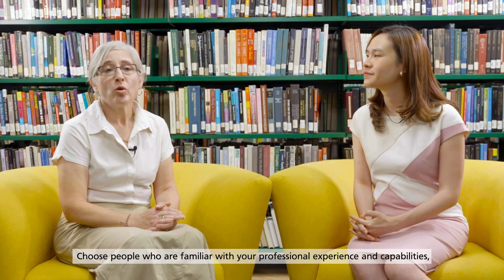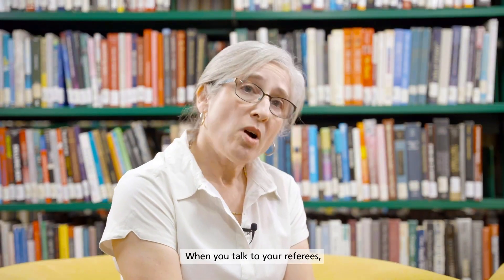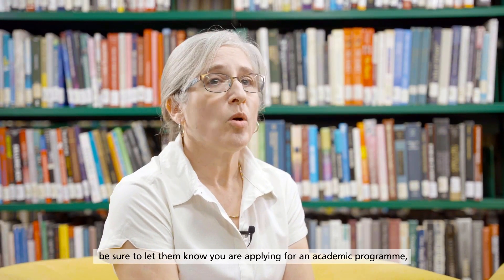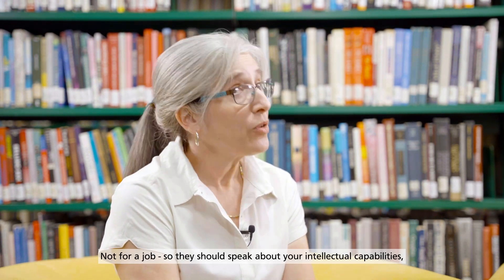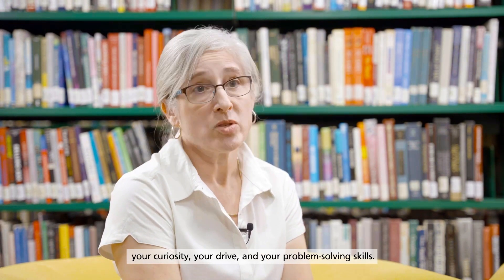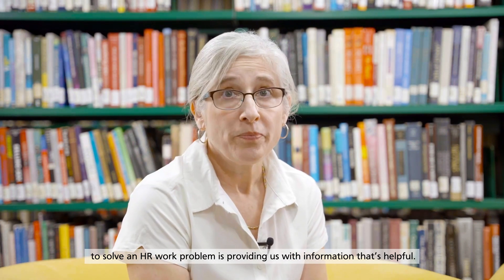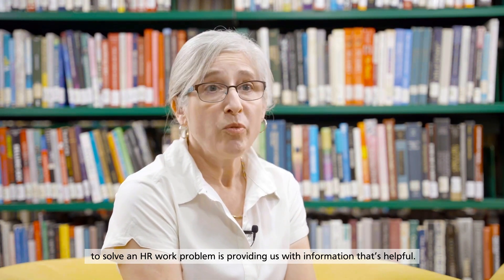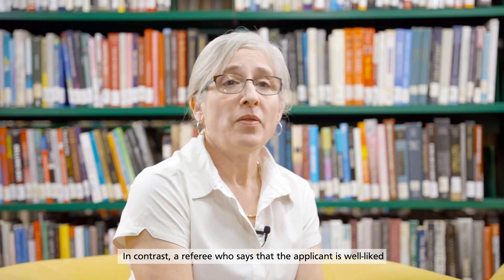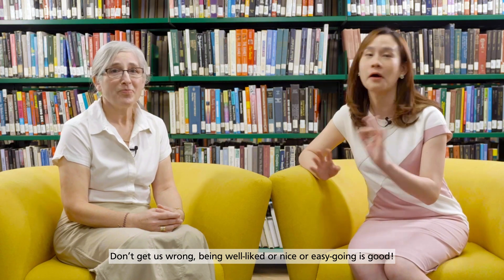Miriam, any tips for choosing referees? Absolutely — choose people who are familiar with your professional experience and capabilities, not just colleagues who will say nice things about you. When you talk to your referees, be sure to let them know that you are applying for an academic program — tell them which one — not for a job. So they should speak about your intellectual capabilities, your curiosity, your drive, your problem-solving skills. A referee who tells us about an applicant's novel idea to solve an HR work problem is providing us with helpful information. In contrast, a referee who says the applicant is well-liked or easygoing isn't really sharing information that's useful to us.